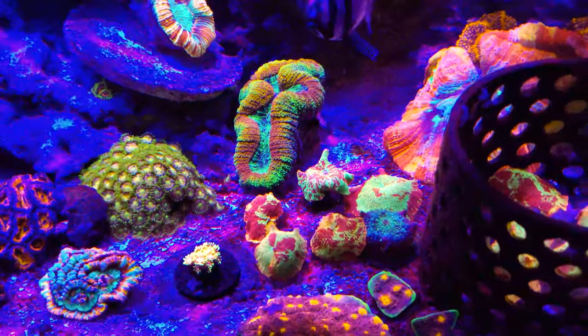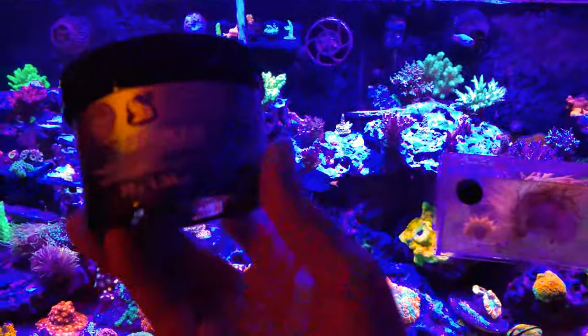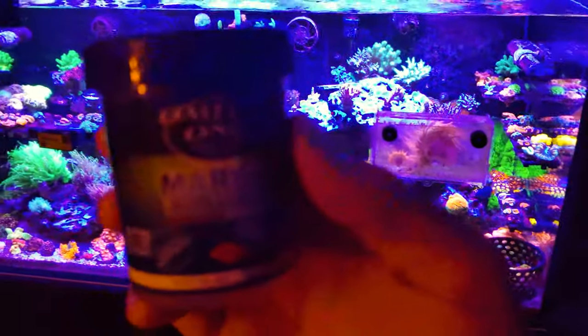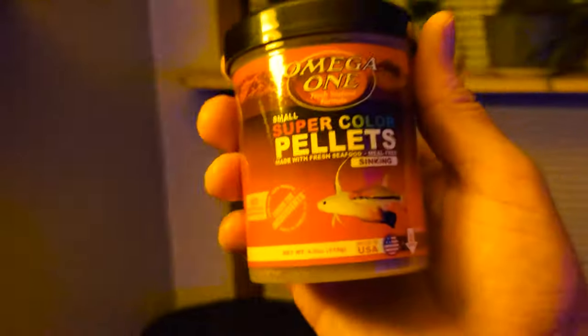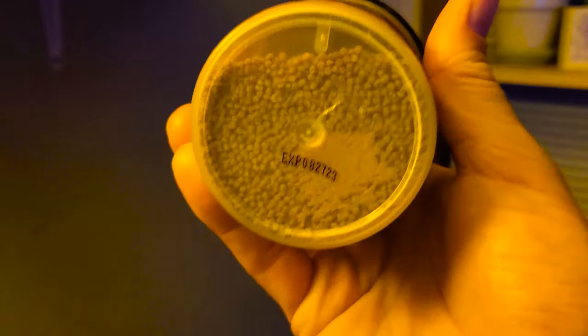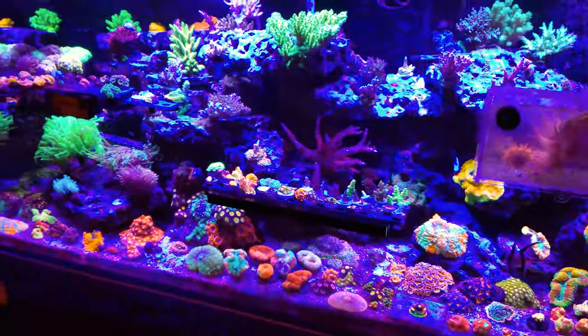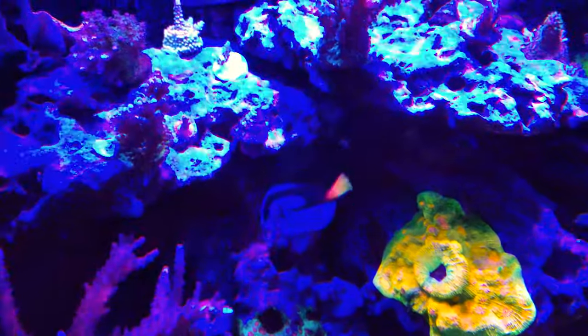I'm feeding the fish once every other day, just a little bit. I feed a combination of a couple things: PE flakes that Bulk Reef Supply accidentally sent me, Omega One Focus Marine mini pellets, and also some cichlid pellets that I had in a container from my tank downstairs in the basement. For a while I've been feeding cichlid pellets and nothing seems to be changing in a negative way — all the fish are healthy and swimming around.